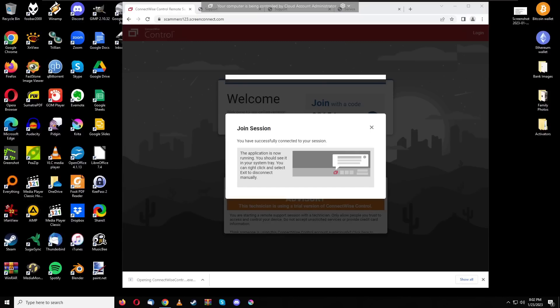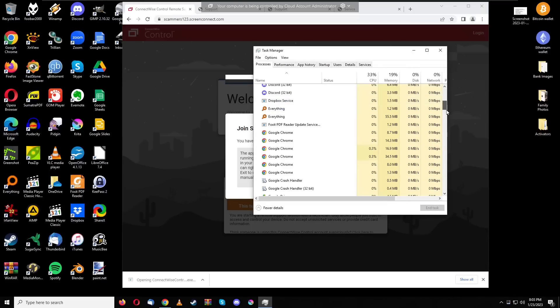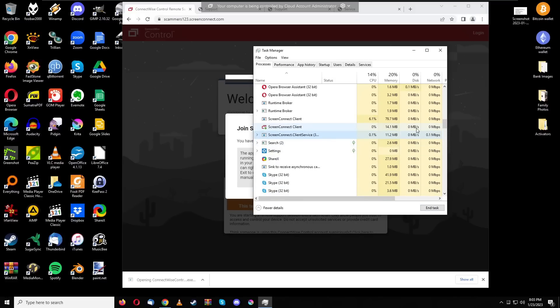Let's look at the virtual machine. You might notice it says 'your computer is being controlled by cloud account administrator' and your wallpaper is gone. You might try to close the program — but when it's self-hosted, you can customize all of that so the wallpaper stays, no warning shows, and you can't close it normally. The only way to close it is through Task Manager, finding the program 'ScreenConnect' and ending it — but when you restart your computer, it automatically starts again.